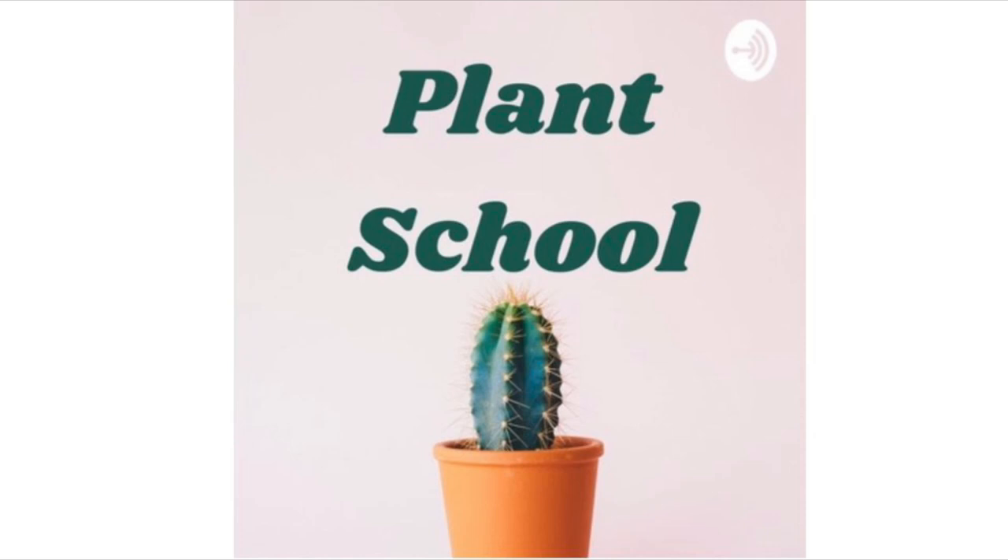Hey, I'm Sam and I'm Rachel. We're the creators of Plant School. Rachel's going to be teaching me, a plant novice, everything I need to know about plants, plant care, and gardening all in a way that anyone can understand.